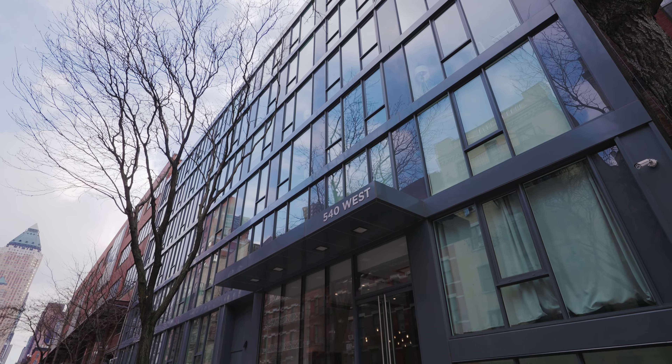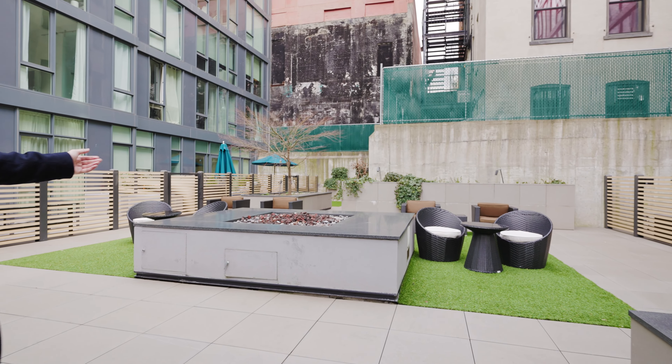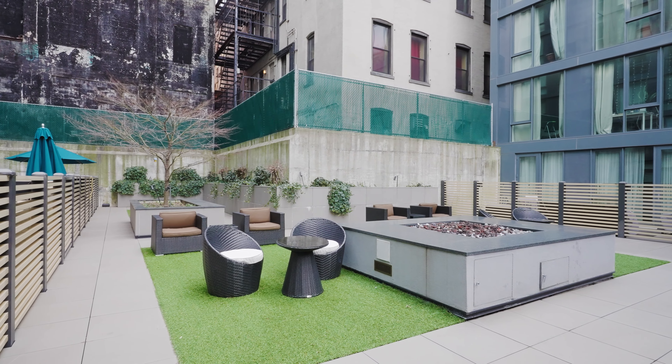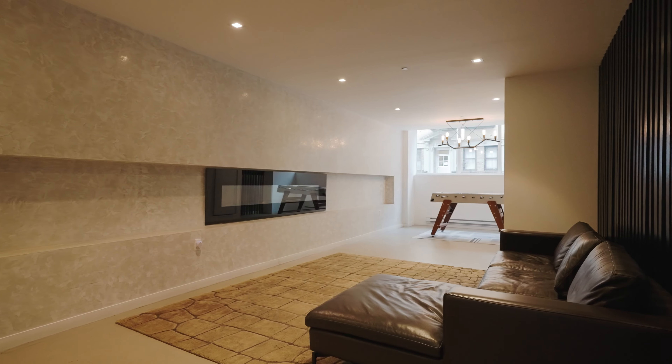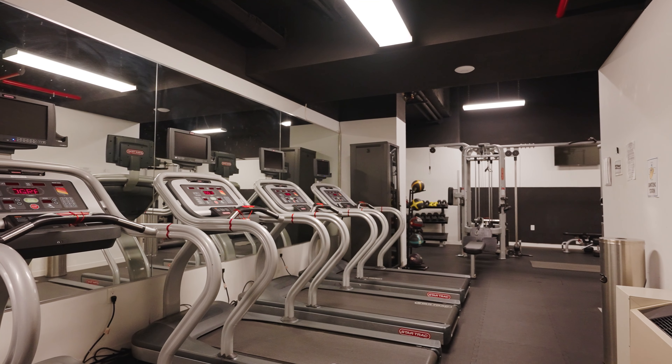540 West 49th Street is one of the most luxurious condos in Hell's Kitchen. It features a really large interior garden between the two buildings that comprise its structure. There's a lounge in front by the lobby with Wi-Fi, as well as a roof deck and, of course, an in-house gym.